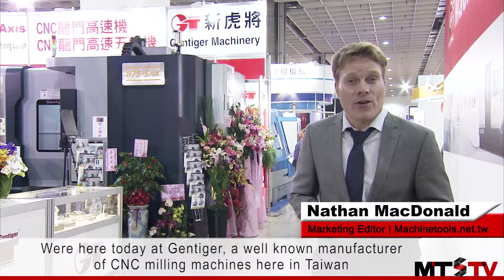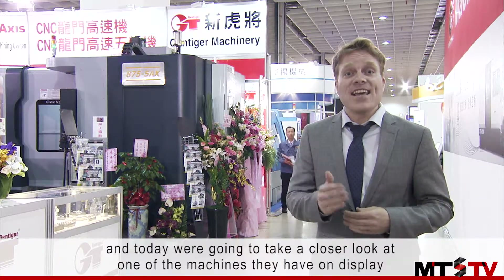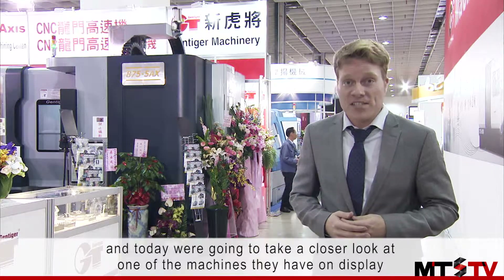We're here today at GenTiger, a well-known manufacturer of CNC milling machines here in Taiwan. Today we're going to take a closer look at one of the machines they have on display.